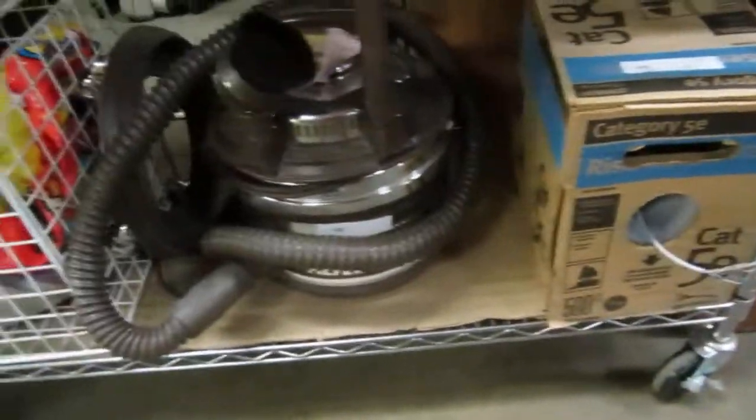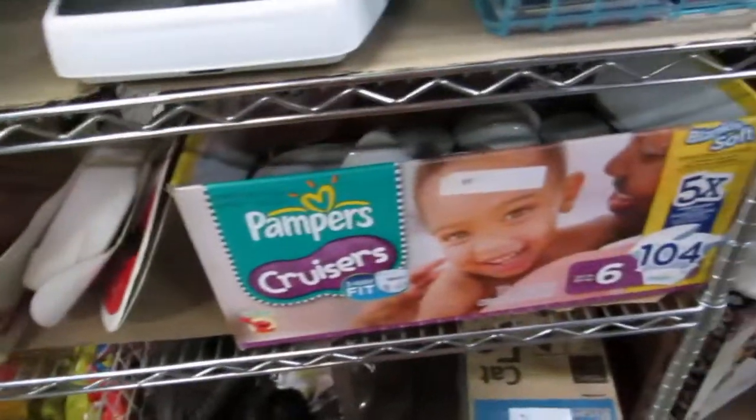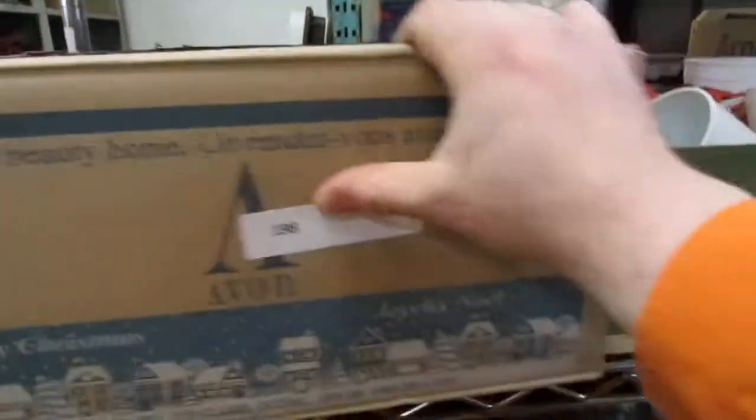We got Cat5, we've got Filter Queen, some outdoor tools, some dishes, scales, barbecues. We always put the boxes up here — you can't see nothing in them. A mixed box, we got a terracrate, some cups. We got a paper cutter up here and some other stuff. It's always a good idea to put the books up at the top here.